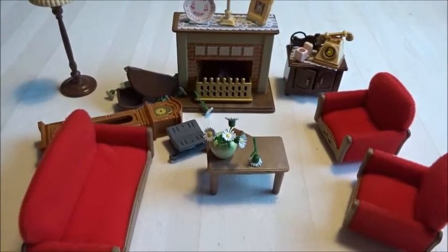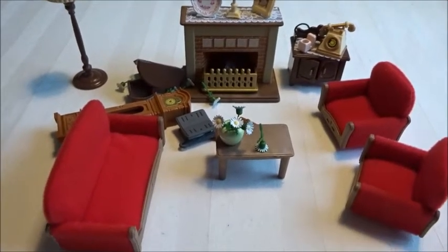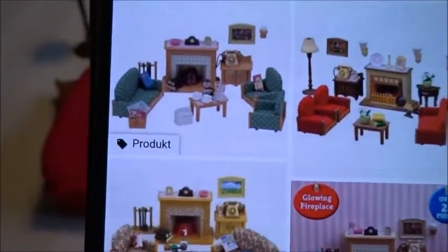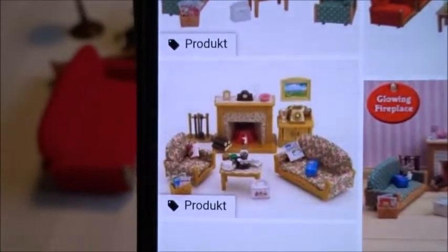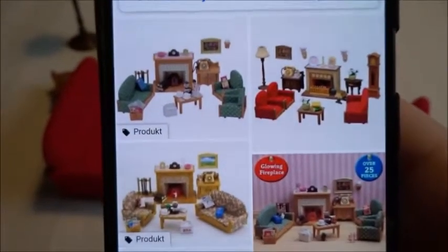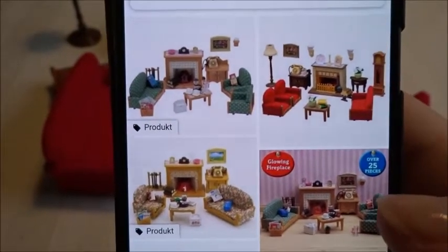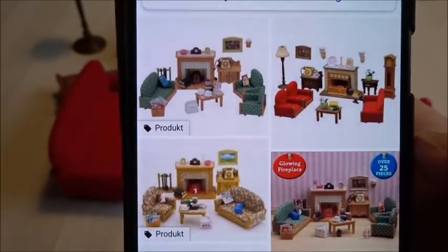This is not exactly the same version you can get in Sweden at the moment, but you'll probably find this one on eBay. There's a red version and a green version currently in store. They do change out the pattern and fabric on the couches and some of the accessories are switched out every now and then.